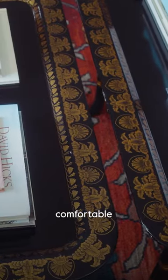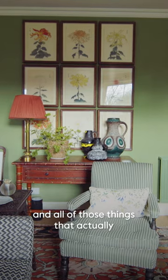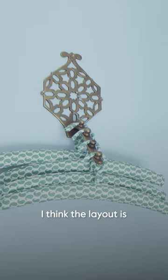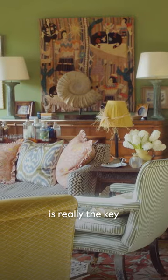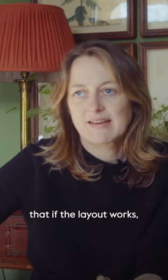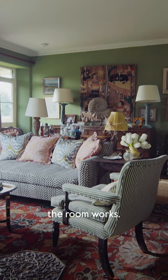I think the things that make a room comfortable are the colours and the fabrics and all of those things that we place quite a lot of importance on. But I think the layout is really the key — you could have a room that's really quite ugly, but if the layout works, the room works.